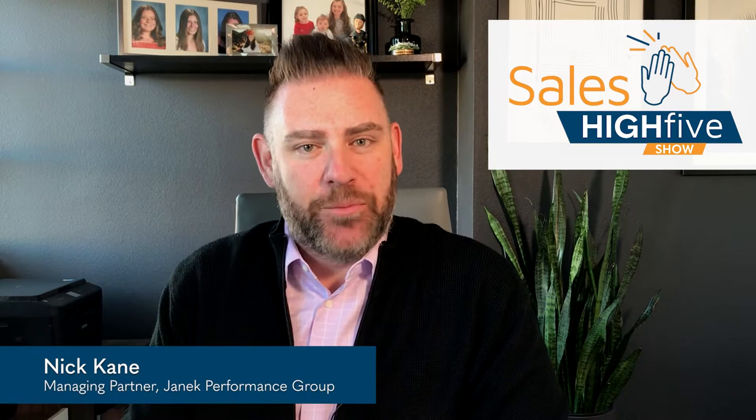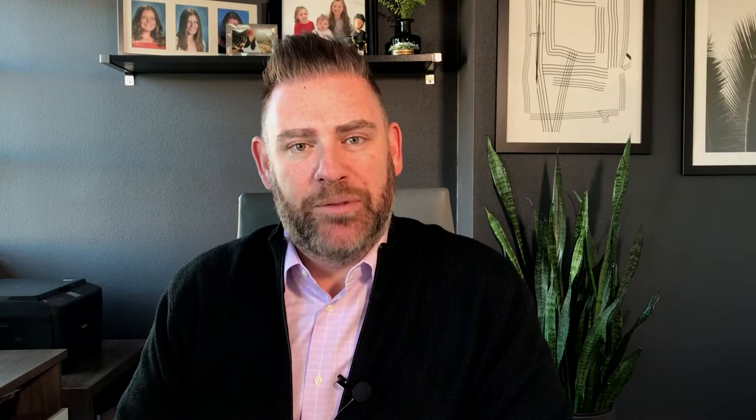Hi, everybody. Welcome to another episode of the Sales High Five Show. My name is Nick Kane. I'm a managing partner at Janik Performance Group. We're a leader in sales training, sales consulting, and talent management solutions. Today we're tackling the really exciting topic of implementing an effective sales training strategy. I'm going to share five actionable tips that you can implement immediately to improve how you implement your sales training approach.